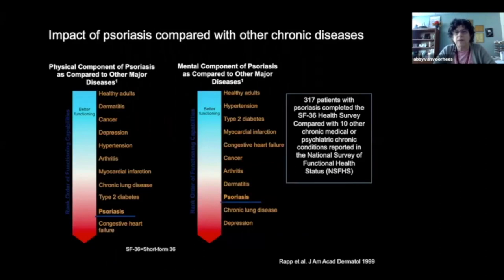When you ask patients to compare how their psoriasis makes them feel to other chronic diseases, psoriasis scores badly. On the SF-36 quality of life survey, psoriasis scored physically second only to congestive heart failure — worse than having a heart attack, worse than depression. And mentally, psoriasis again scores near that worst end, only edged out by depression. Our patients suffer hugely as a result of this disease burden.